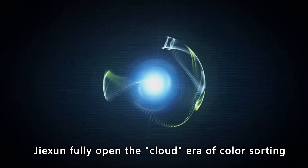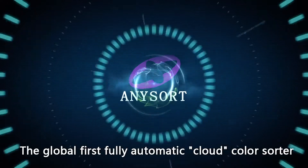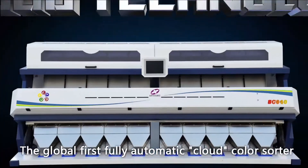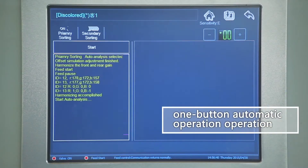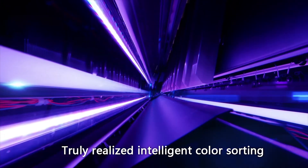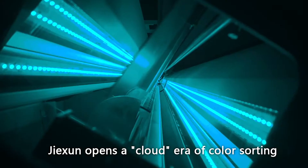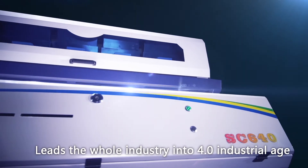Jixin fully opened the cloud area of counter-sorting. The global first fully automated cloud counter-sorter features the world's largest capacity and one-button automatic operation. Truly realized intelligent counter-sorter — Jixin opens the cloud area of counter-sorting and leads the whole industry into the 4.0 industrial age.